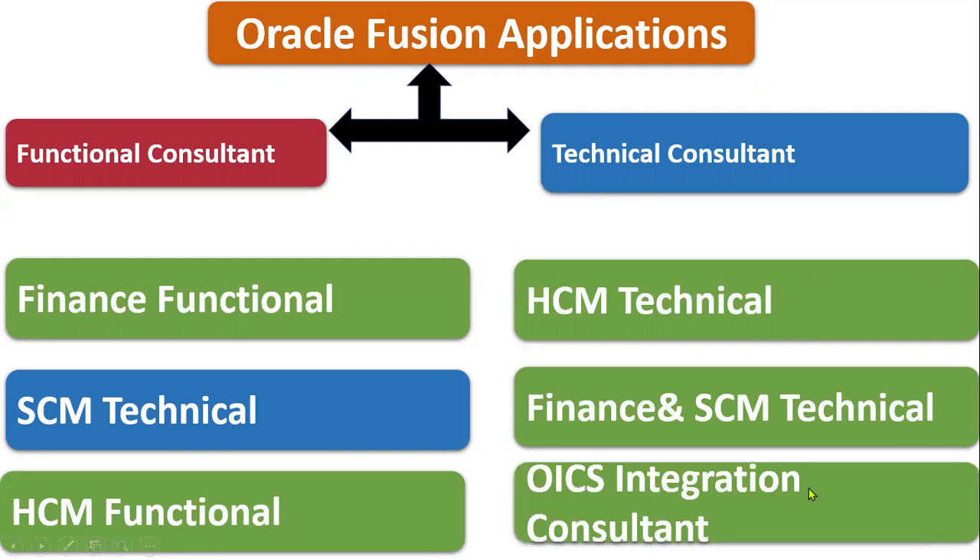There is also OIC — Oracle Integration Cloud — where you can work as an Integration Consultant. However, you still need some technical knowledge here. Nowadays, companies expect both technical skills and integration knowledge. Some companies ask for clarity across HCM, Finance, Supply Chain, and OIC, making it a vast syllabus when pursuing the technical consultant path.